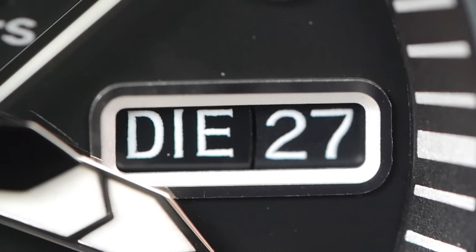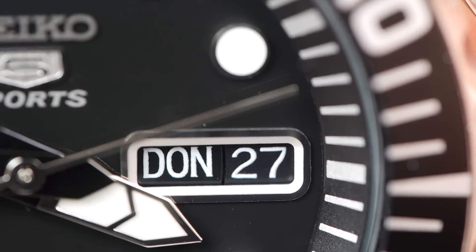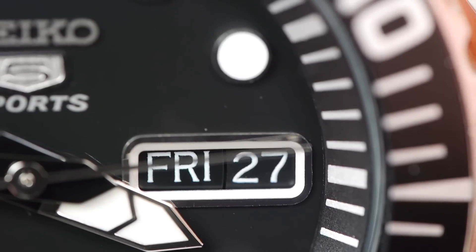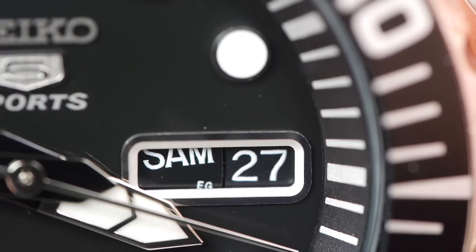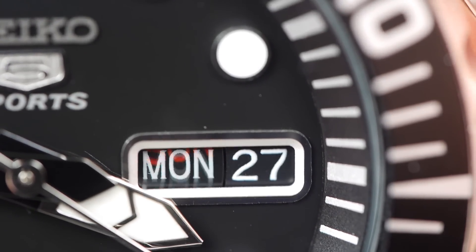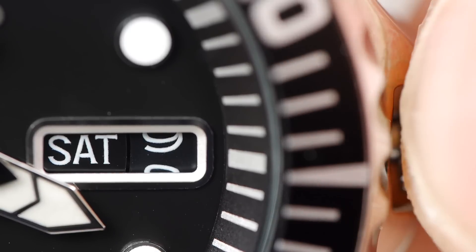One thing I was a little bit concerned about: the day was showing in German on mine, and when I started setting it I noticed it moved between German and English. If you set it in whichever one you want, it will stay there. I imported this from Spain, strangely enough, and it's got German and English on it, but maybe you'll get different versions in your own country.